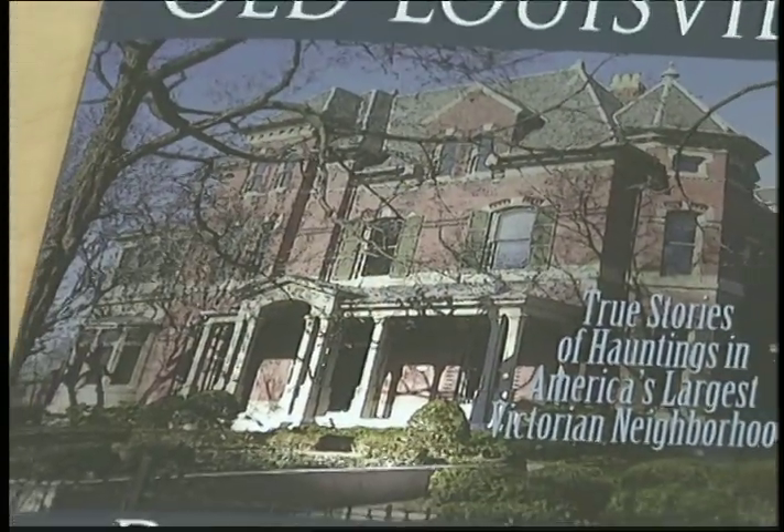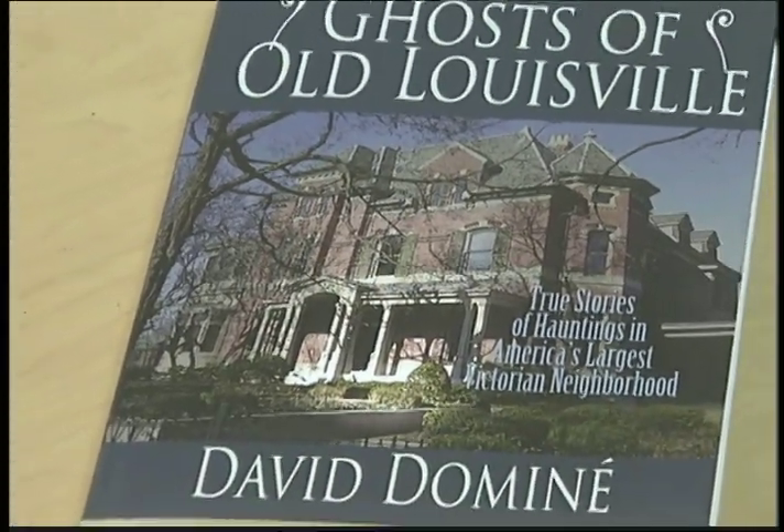It's kind of a little bit of the history, a little bit of the eeriness, and a little bit about the folks who decided to kind of linger behind. In doing research on the neighborhood, I not only discovered it was the largest Victorian neighborhood, it might be the spookiest neighborhood as well. So I came up with the idea of putting these stories together in a collection as a way of promoting the history and the architecture of the neighborhood.